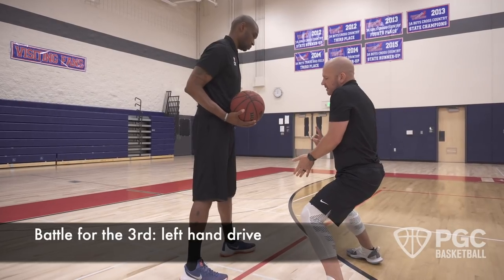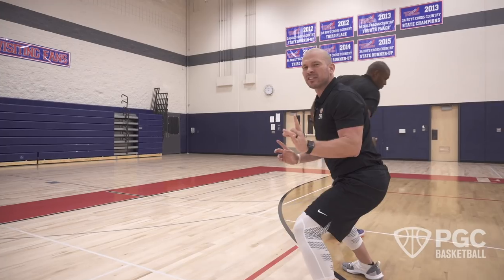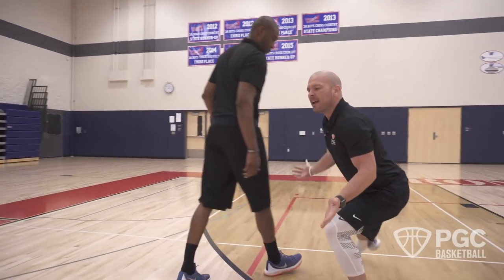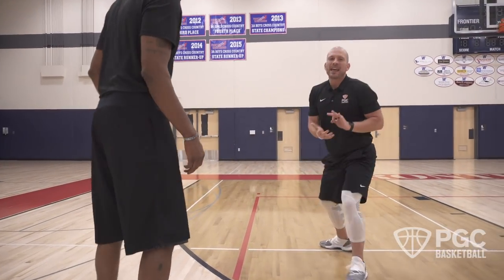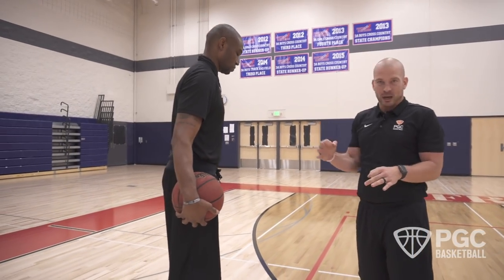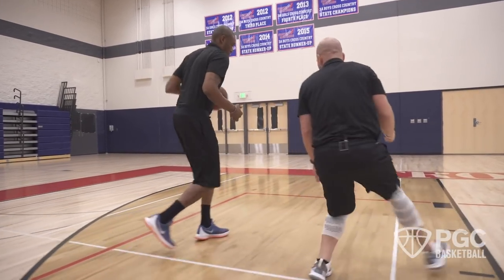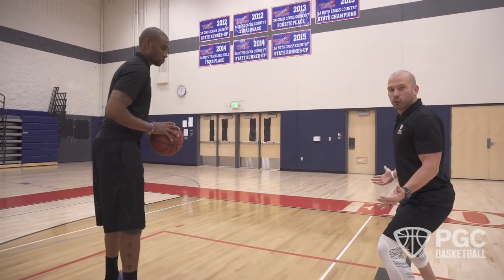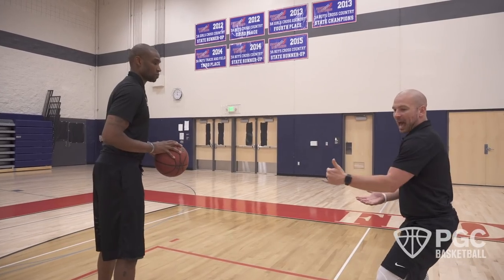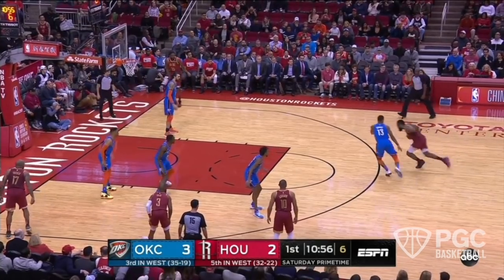The only option Jason has is to attack left. Now, most of us have been taught to slide and try to catch up with the basketball — that is completely inefficient. Instead, turn your hips and sprint. When Jason attacks to the left, I'm turning my hips and sprinting, protecting the rim and leaving a reactionary gap. The most inefficient shot in the game of basketball is a pull-up jumper from 12 to 15 feet.